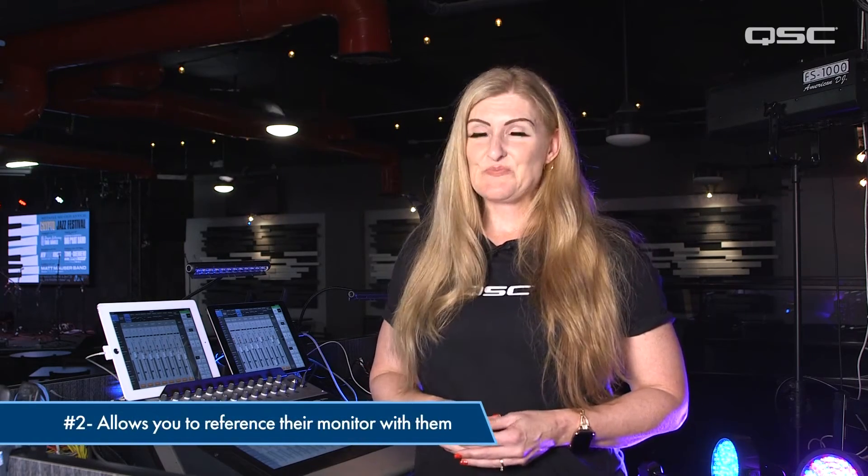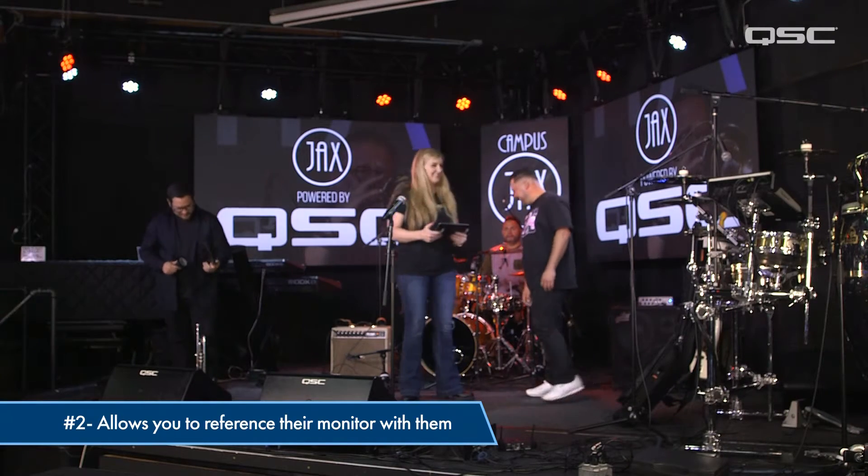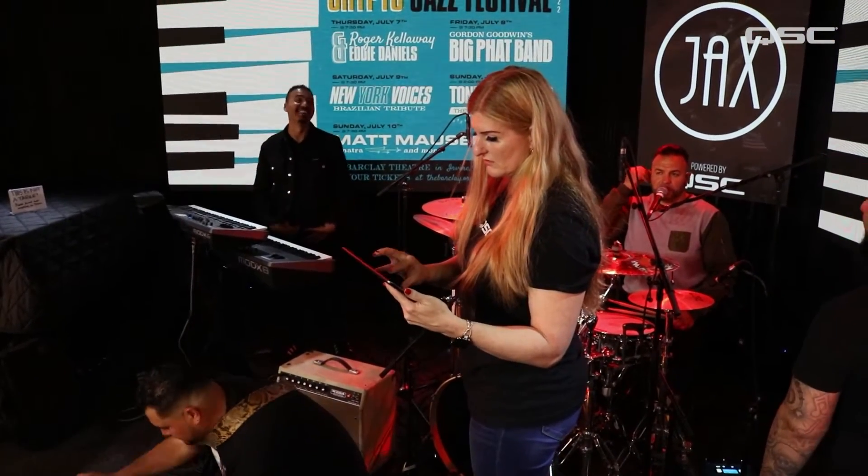Remember, how well a musician can reference their monitors can make or break their performance. Number two, standing near their wedge while they're sound checking allows you to hear what they're hearing. This is especially helpful when working with an inexperienced musician who is unable to communicate exactly what they need. You can be right there to make those changes they didn't know to ask for.